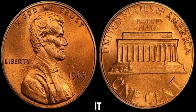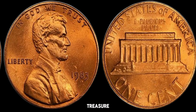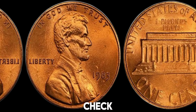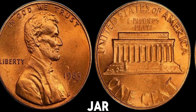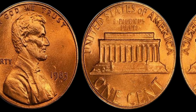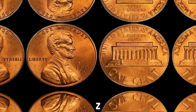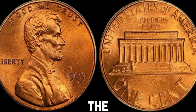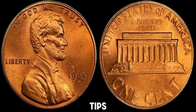So there you have it. Your 1983 no-mint mark Lincoln penny could be a hidden treasure. Don't forget to check your change and share this video with your friends and family who might have a penny jar waiting to be explored. Thanks for watching! If you enjoyed this video, please give it a thumbs up, subscribe to Z-Coins World, and hit the notification bell so you never miss out on our latest coin collecting tips and discoveries.